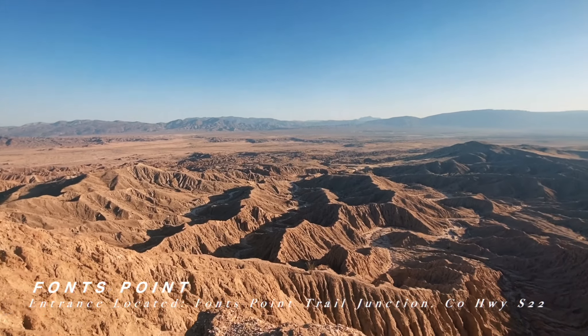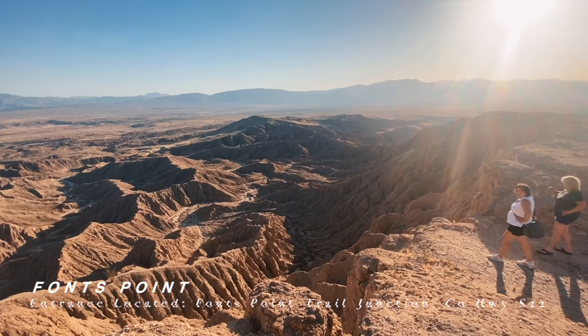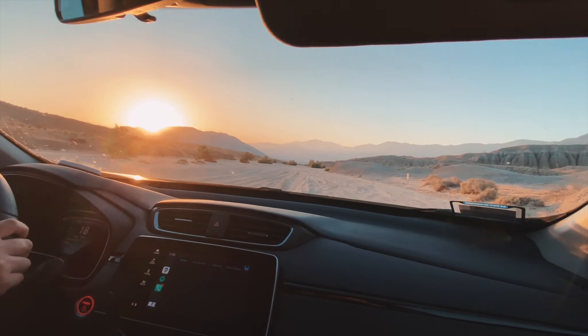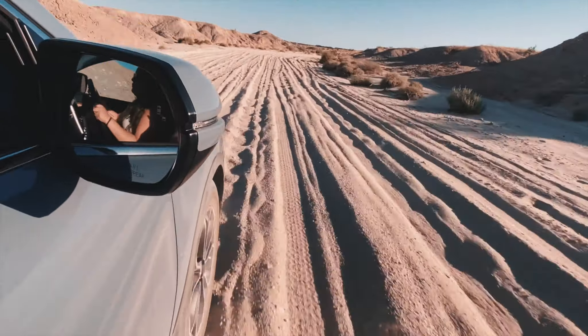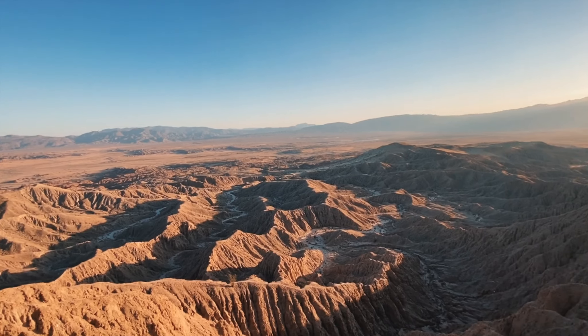Other great locations to check out in Anza Borrego include Font's Point for breathtaking sunrise and sunset views, but you'll definitely need a vehicle with four-wheel drive for this one. The sand gets pretty thick, so don't take this road lightly. The views are pretty unreal.